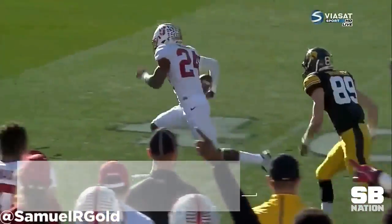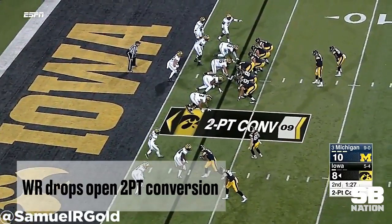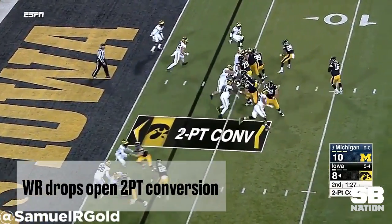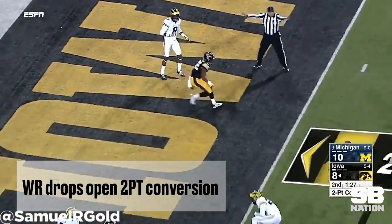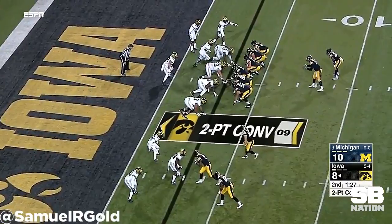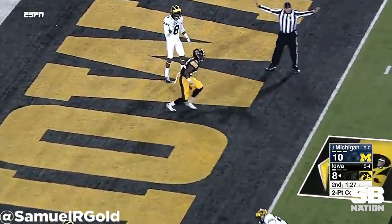Some will claim that Iowa had no talent in 2016, and that's definitely true — just like in this two-point conversion in the Michigan upset where the receiver drops the pass wide open, and this happened many times throughout the year. But in my opinion, Beathard didn't elevate the level of play around him as much as I wanted to see against top-notch talent.